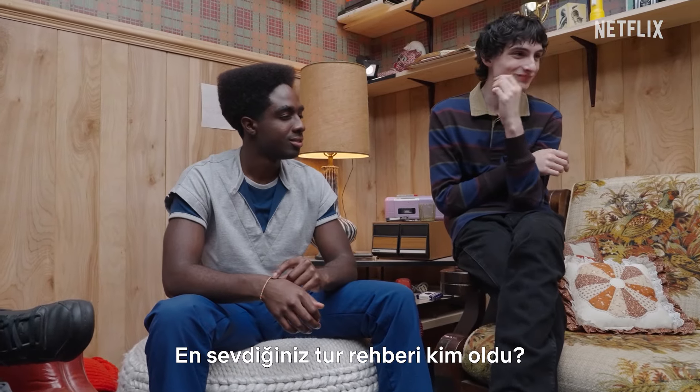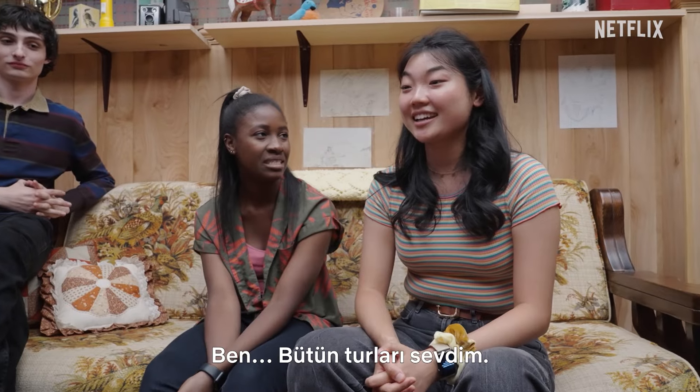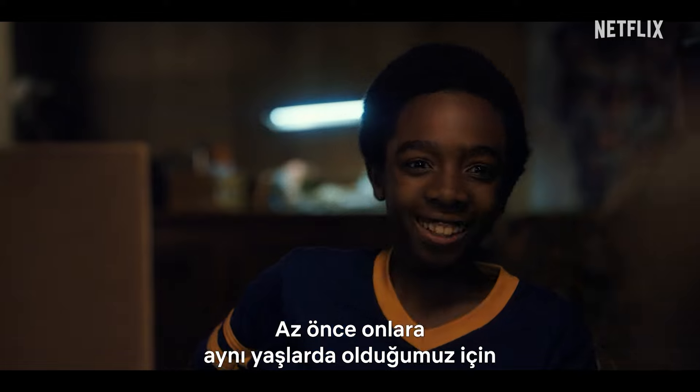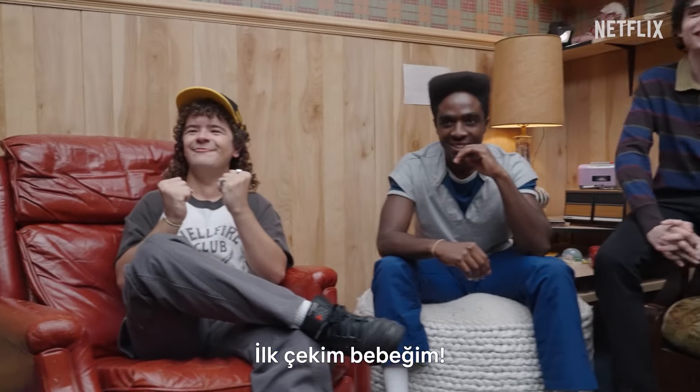What was your favorite tour guide? I loved every tour — it was just unique. Thanks for watching us. They're around our age, and I was saying we all grew up together. It's pretty wild. Thanks, Geek Week — we did it!